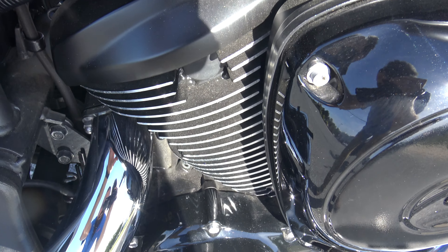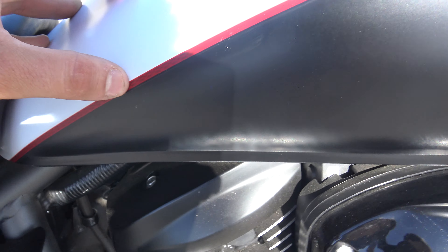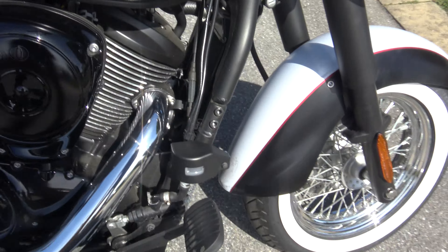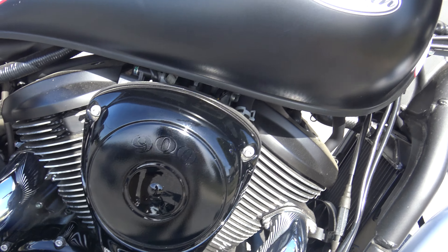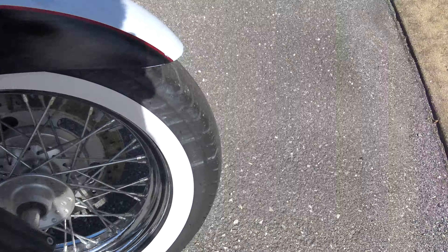There are a couple tiny little scuffs right there. Not a giant deal in my opinion — some of you might say this bike is destroyed, but I'm just joking. It's blacked out as much as it possibly can be. It's got the stock chrome pipes. It's in great shape, guys.